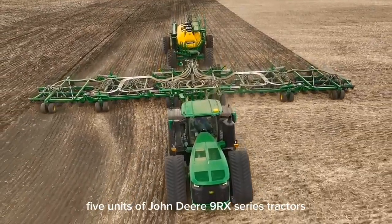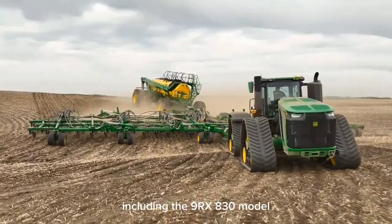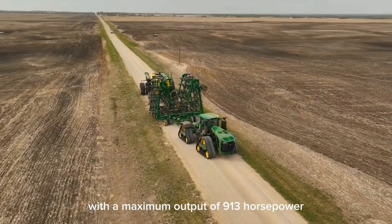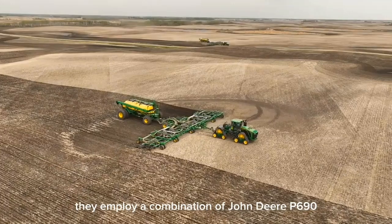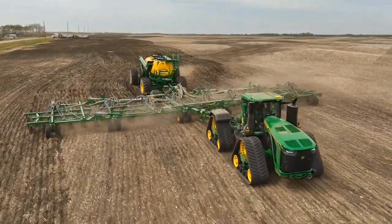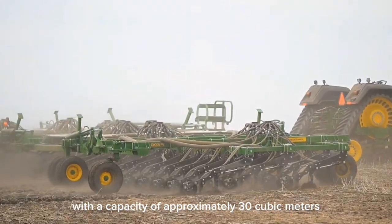Five units of John Deere 9RX series tractors are deployed for this operation, including the 9RX 830 — one of the world's most powerful tractors with a maximum output of 913 horsepower — and several 9RX 710 units. They employ a combination of John Deere P690 planting equipment with a working width exceeding 27 meters and C850T seed or fertilizer tanks with a capacity of approximately 30 cubic meters.